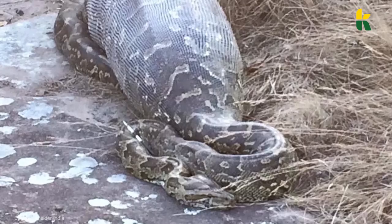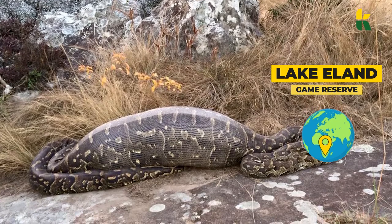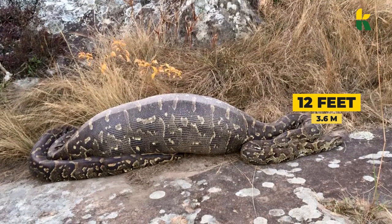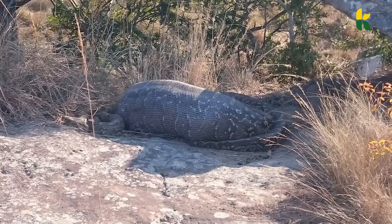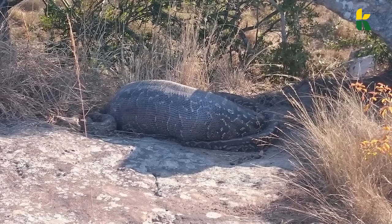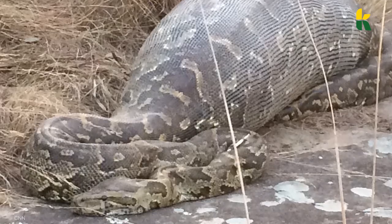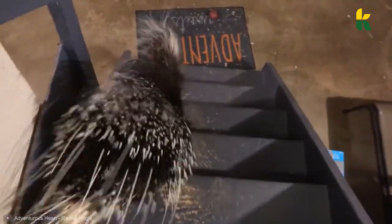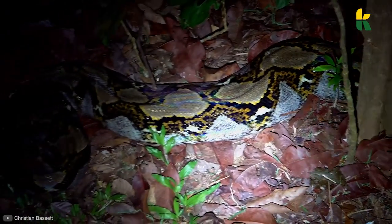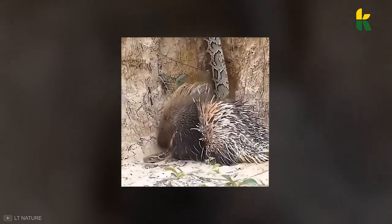Some predators can eat porcupines — pythons are one of them — but one unlucky snake died after eating a giant porcupine. At the Lake Eland Game Reserve in South Africa, visitors noticed a giant 12-foot-long African rock python lying on the ground after consuming a large animal. They noticed the python couldn't move, so they left it alone. Later, they found that same python dead. After cutting it open, they realized there was a half-digested 30-pound porcupine inside its belly. The snake managed to kill and eat the animal, but when it had to regurgitate it, the quills became erect and punctured the snake's insides, killing it instantly. Other snakes that try to squeeze porcupines get their entire body pricked with giant quills — like one snake that managed to sneak up on a porcupine but had trouble slithering away because its body was filled with quills.